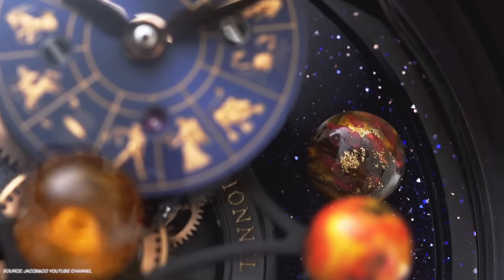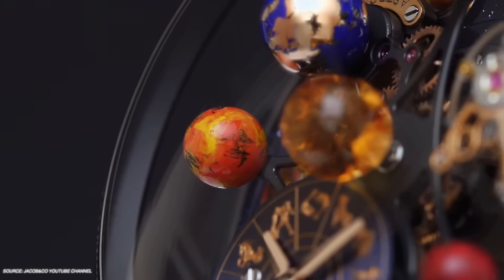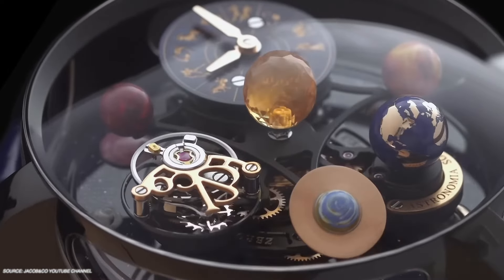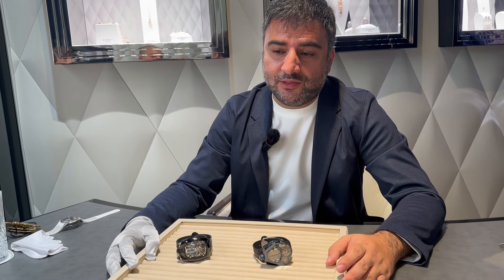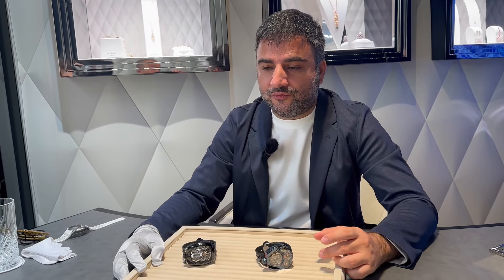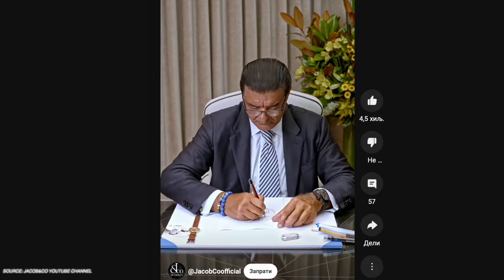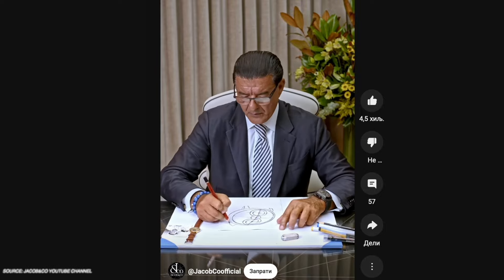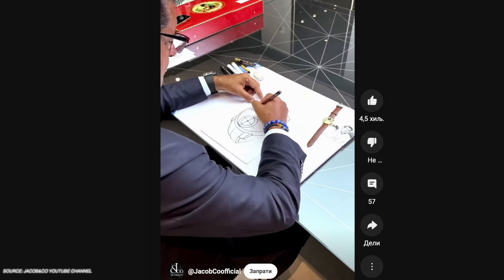The idea of making a watch with planets turning had been thought of before, but to execute it so that everything is three-dimensional, rotating, and floating — there was no experience and no prior examples, so everything needed to be designed and tried from scratch. It went through all kinds of design stages. Jacob, being a very aesthetically driven person, wanted to influence the look of the movement too — for him it's important that the movement also looks nice.